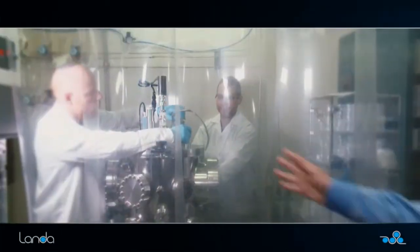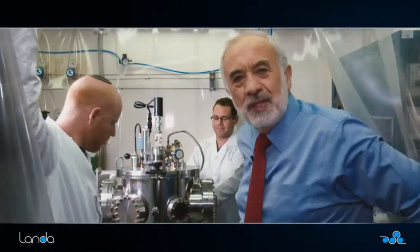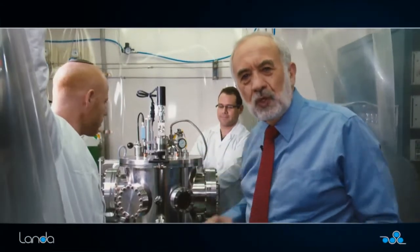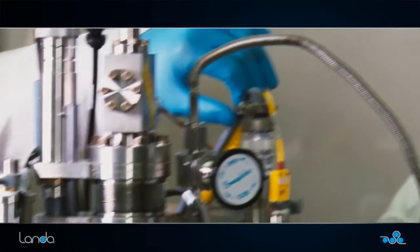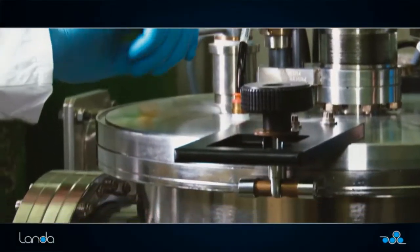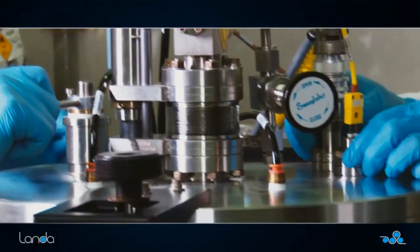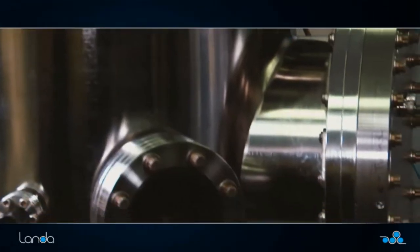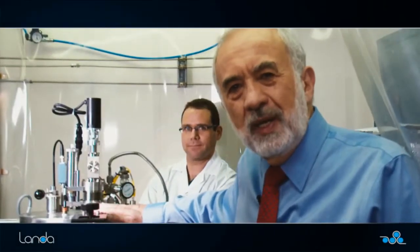This is one of our nanotechnology labs. Here we create nanoparticles. This is one of our most amazing tools for creating nanoparticles. This is Shachar, who runs this tool, and this is Liron, who heads our department of nanosurfaces. This machine, which is called a reactive sputtering device, enables you to take molecules of gas and create nanostructures from them — one of the most amazing, powerful tools for creating nanoparticles.